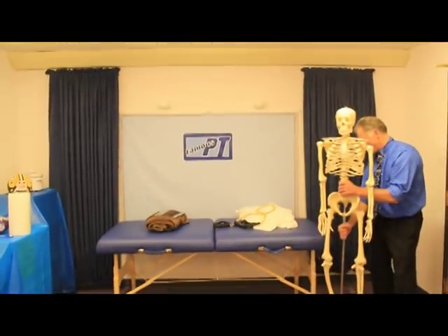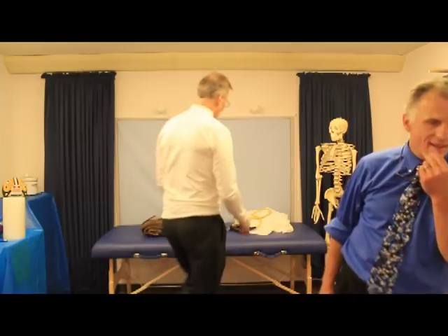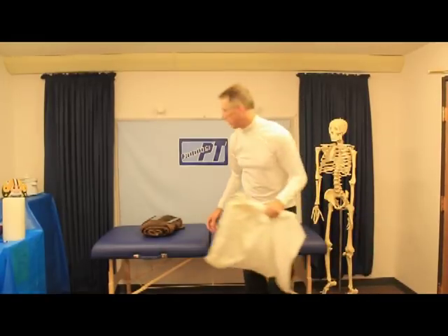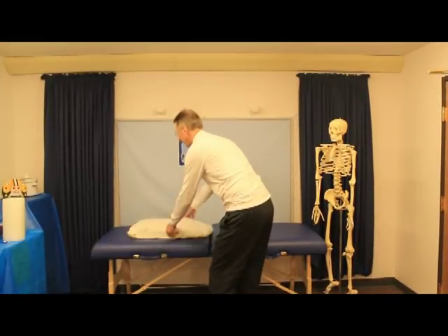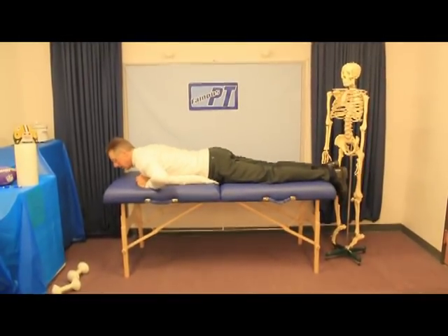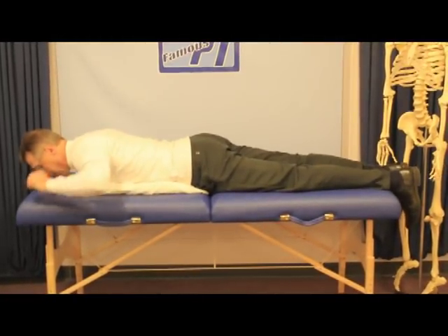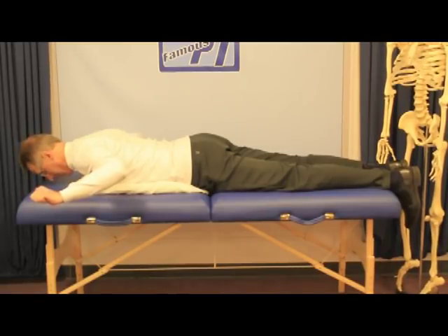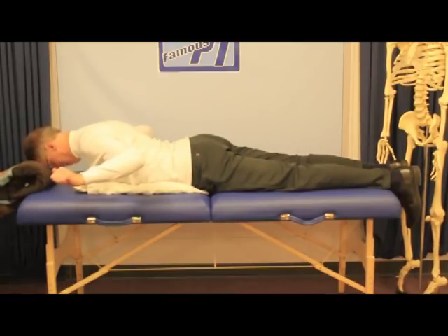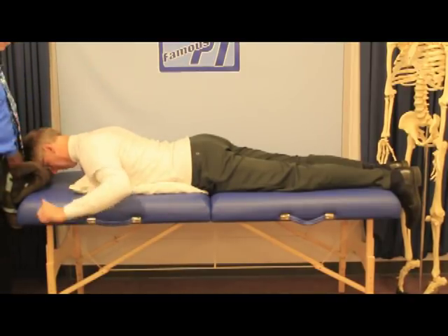Now that things are stretched out, you're going to want to start some strengthening. First let's assume you don't have any equipment. Take a pillow — you might need two — and lay down onto the pillow face-down. Start with your thumbs about at the level of your ears, then lift up, squeezing your shoulder blades together, counting to 10. Repeat that 10 times.